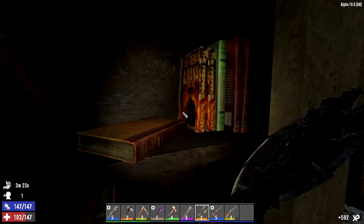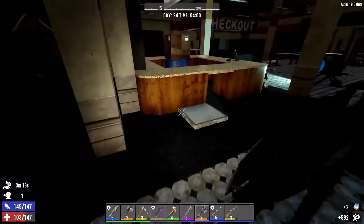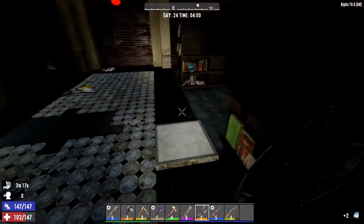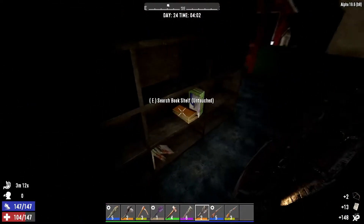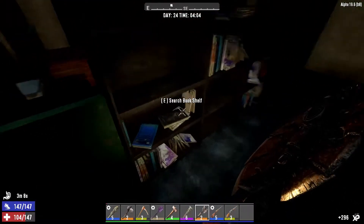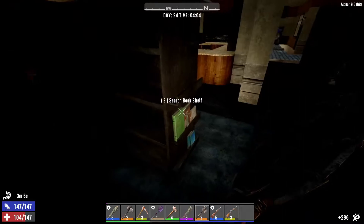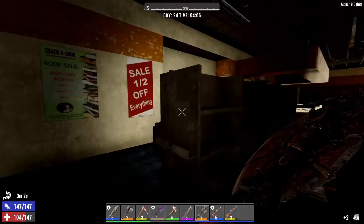I need a lot of paper. Okay, I'm gonna take those. New day — six days to go.